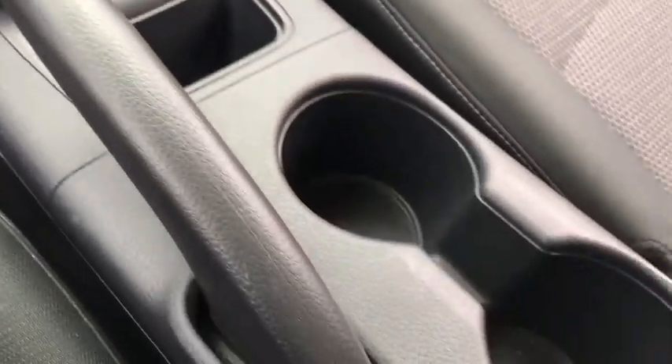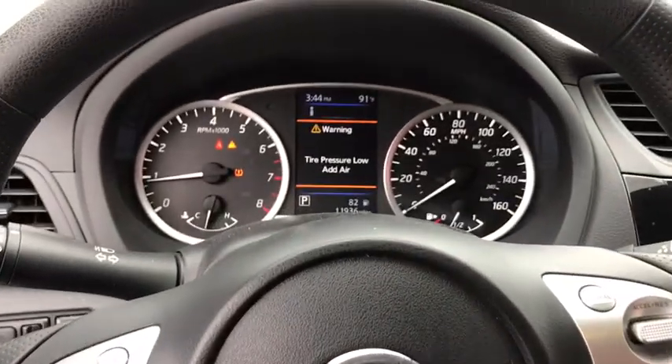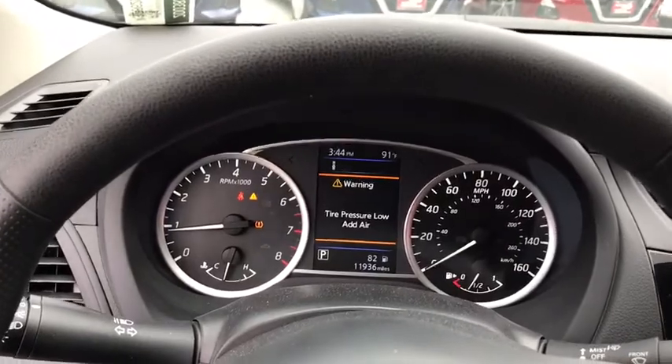Remote keyless entry, tachometer, front bucket seats, cloth seat trim, front reading lamps, tilt steering wheel, driver vanity mirror, passenger vanity mirror, steel wheels.